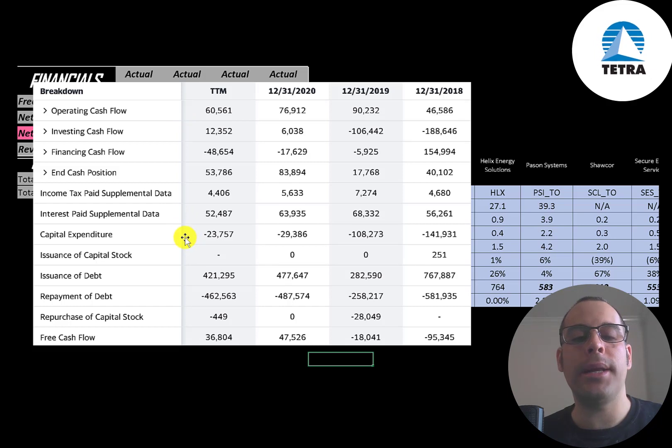Then you have capital expenditures, which are investments in property, plant, and equipment. They invested a lot in capex in 2018 — $142 million — and $108 million in 2019. Sometimes companies invest in capex because their current equipment breaks down or becomes obsolete; other times they take on new projects and need more or different equipment. Either way, when a company invests in capex and the result is negative free cash flow, as you can see in 2018 and 2019, that's not necessarily a bad thing.